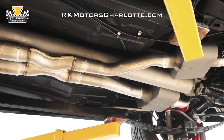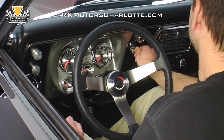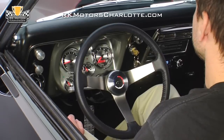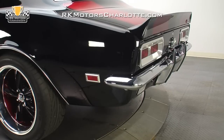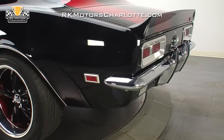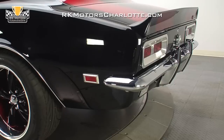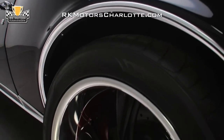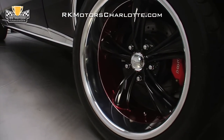Exhaust is handled by a fresh system that growls through an X-pipe crossover and wicked-sounding single-chamber mufflers. At the corners of the car, custom-painted 18-inch Boss Motorsports wheels spin 225 front and 275 rear Falken radials.